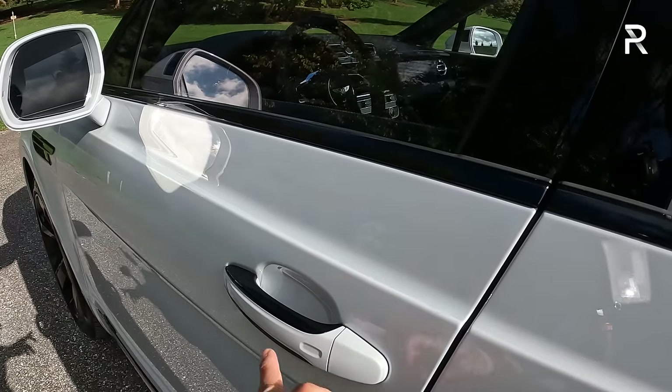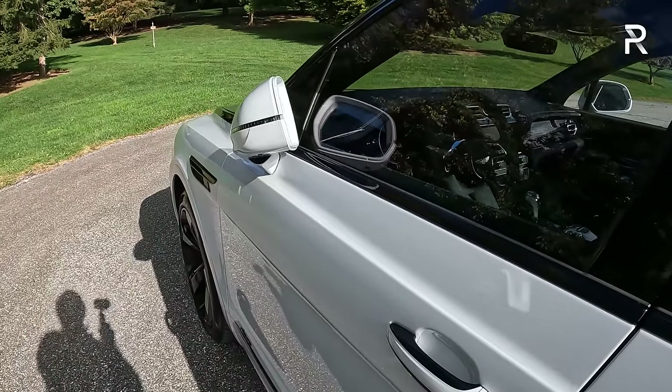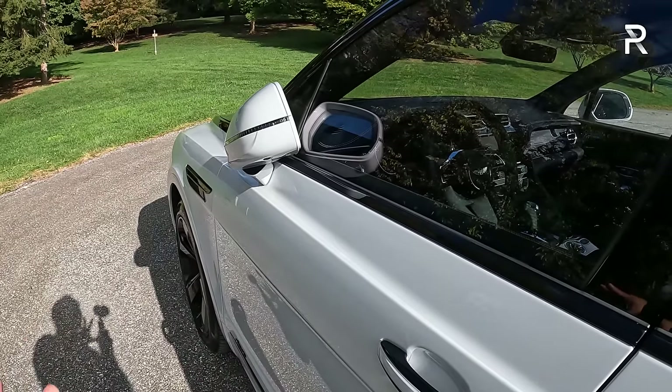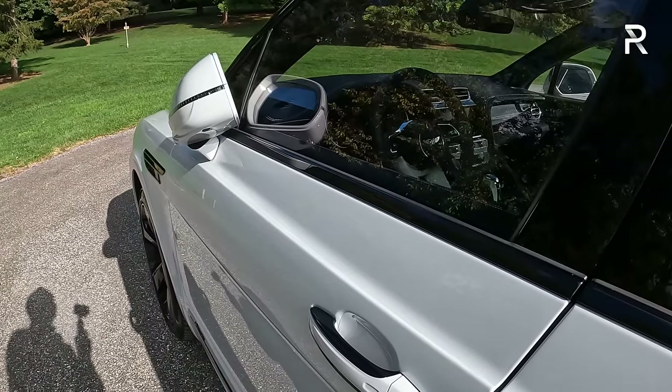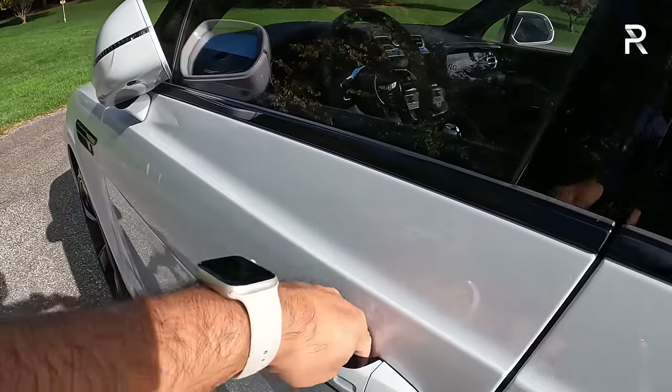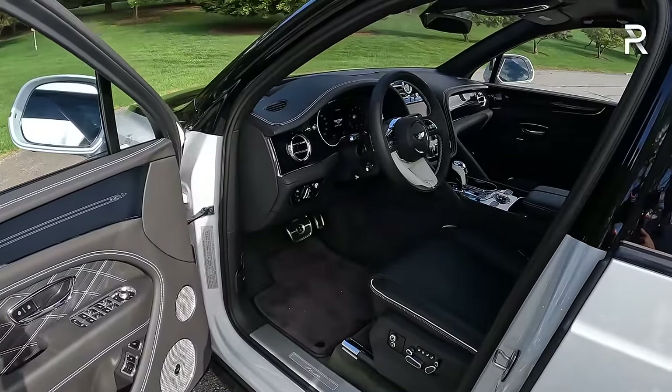The door handles are very traditional — touch that little portion and it'll lock the doors. The mirrors will also electrically fold away, and you can turn that setting on and off. This vehicle doesn't have an auto walkaway lock or unlock feature. If you touch the back of the door handle, that's going to unlock the door. The interior color combination my tester has is called Beluga — kind of a graphite gray, technically the color of a beluga whale.